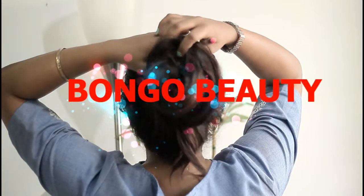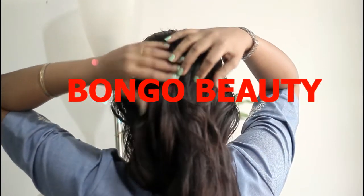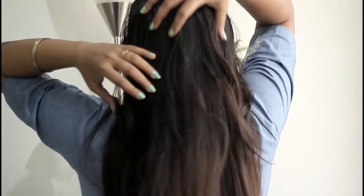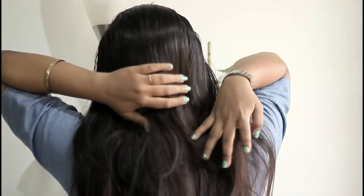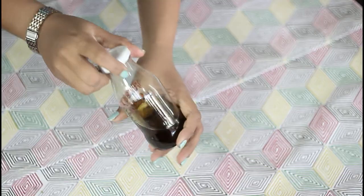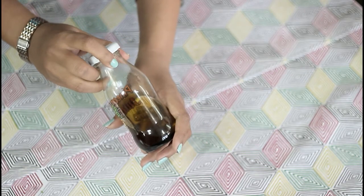Hey, hello everyone, welcome back again. Hope all are doing very well. Today's video is a requested one — a few friends of mine are having hair problems and they asked me to give some home remedies. So I'm sharing a hair oil which my grandmother used to make. I've grown up using this oil, and trust me, it not only gives you hair growth but also prevents hair fall like magic.